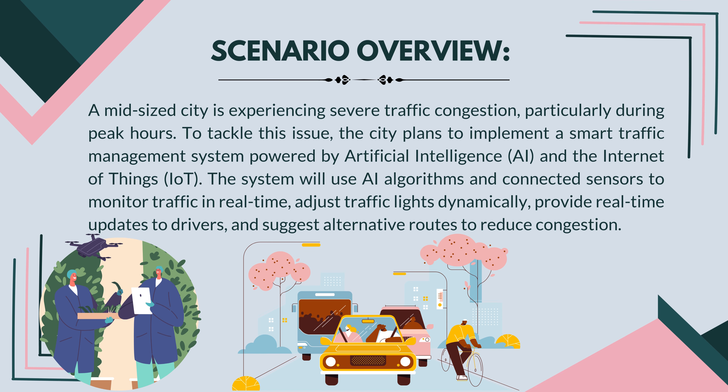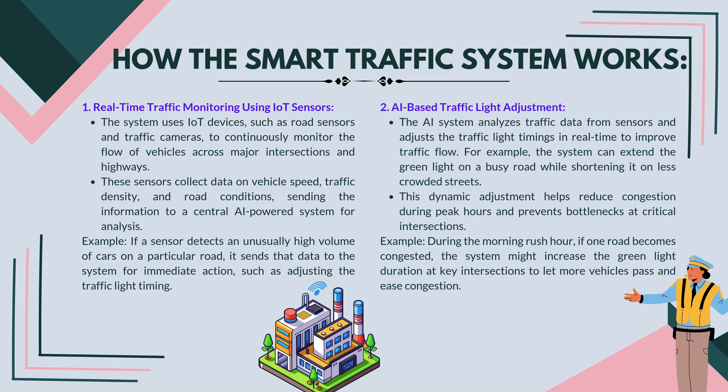Smart traffic systems in cities: scenario overview. A mid-sized city is experiencing severe traffic congestion, particularly during peak hours. To tackle this issue, the city plans to implement a smart traffic management system powered by artificial intelligence (AI) and the Internet of Things (IoT). The system will use AI algorithms and connected sensors to monitor traffic in real-time, adjust traffic lights dynamically, provide real-time updates to drivers, and suggest alternative routes to reduce congestion.